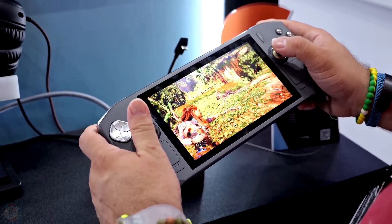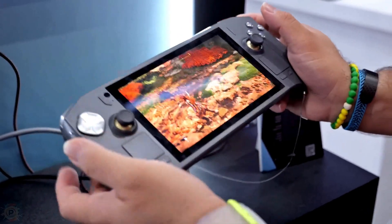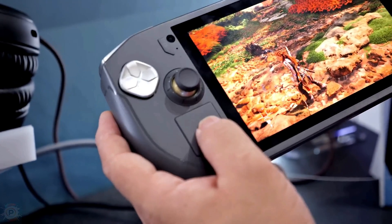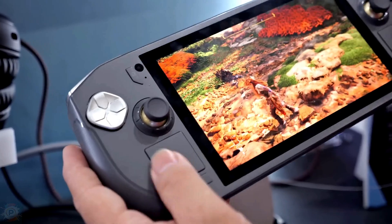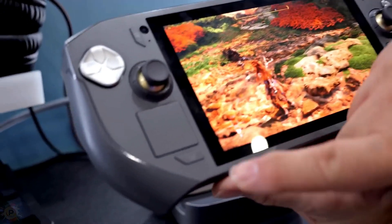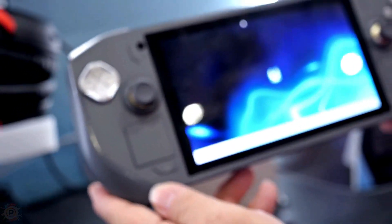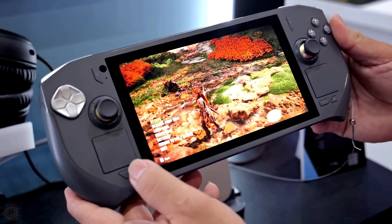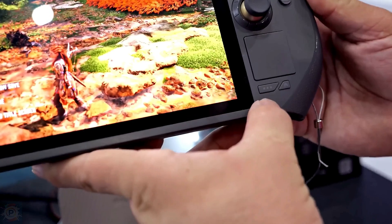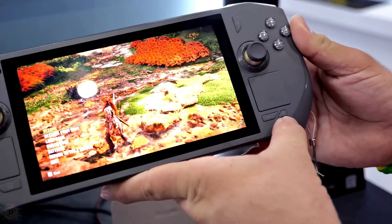The AMOLED display of the Zotac Zone is 7 inches, with 1080p resolution and a refresh rate of 120Hz. According to the manufacturer, it has 800 nits of peak brightness. The device also has hall effect buttons, dual touchpads, and two USB 4 ports. The hall effect sensors in the triggers and analog sticks increase precision and prevent drift problems — a common issue where the joystick no longer responds accurately or moves on screen without being touched. The two-stage adjustable triggers allow for greater customization, while the dual trackpads make it easier to navigate in games that require mouse input.